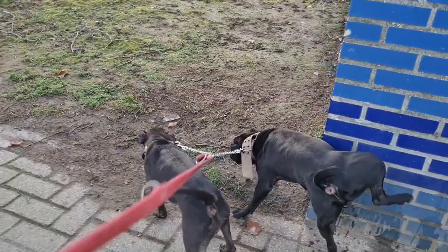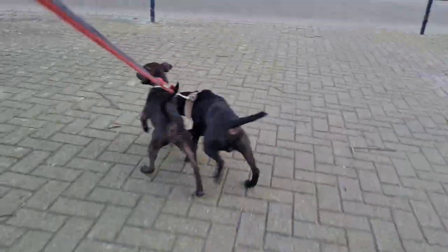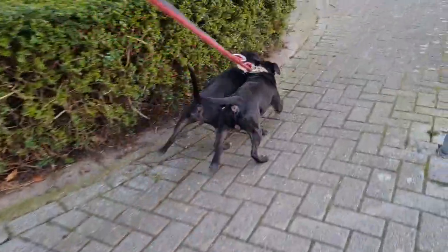Whereas the male, if you would have him at the same weight as the female, he would be completely eating into his own muscle and just a shadow of his former self.